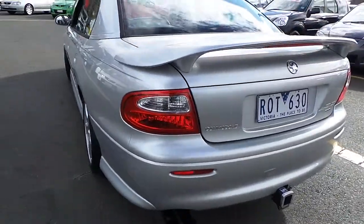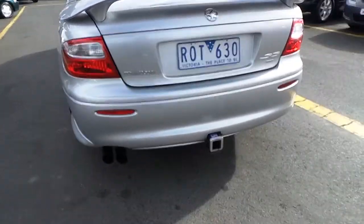Nice rumble from a nice aftermarket exhaust system. Tow bar.